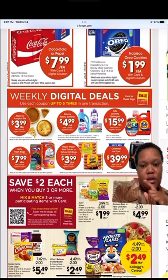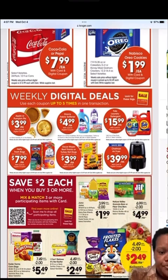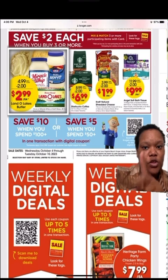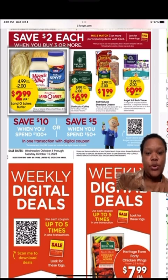Down here, you save $2 when you buy three of these items, and you can mix and match them. Those items up here also fall under the save $2 when you buy three deal — they go along with the previous ones I just showed.